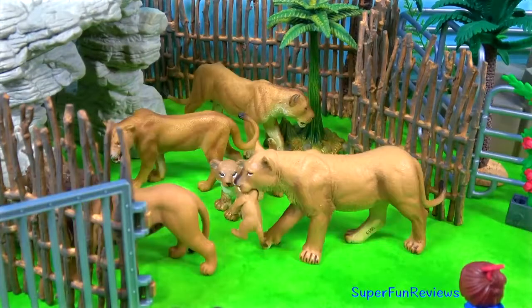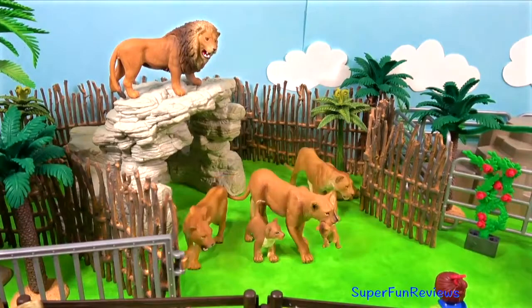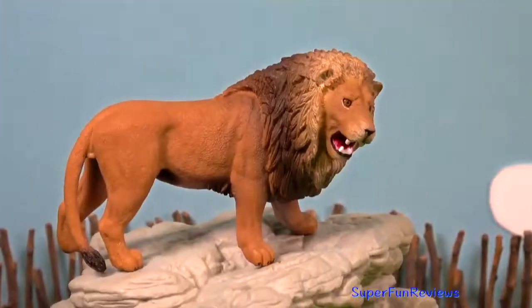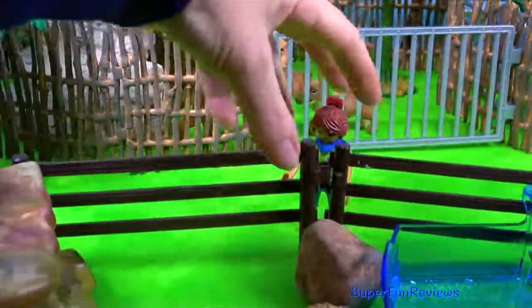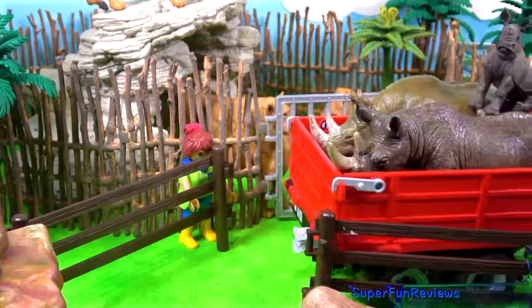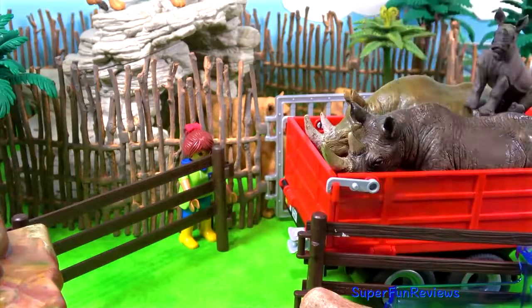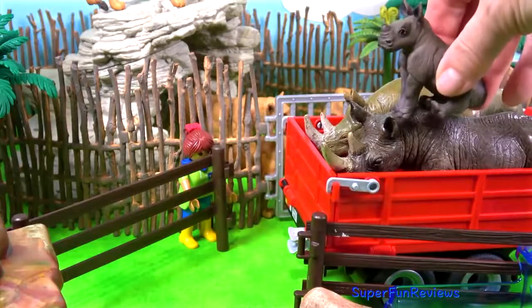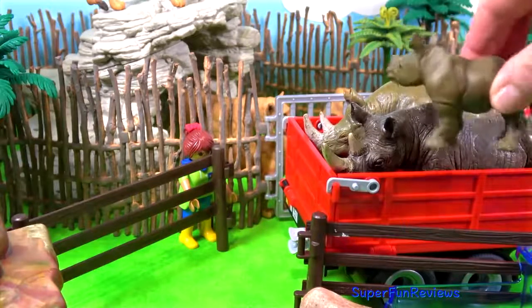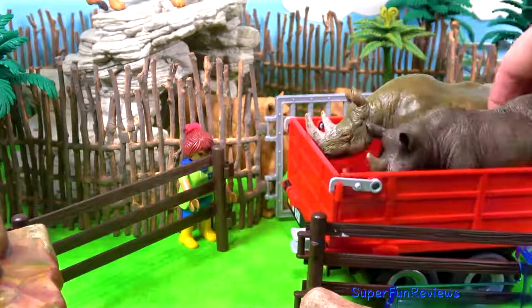My favourite part is when we get to feed all the animals. Can you tell me how many rhinoceros calves are in today's video? And here's the rhinoceros family — there are three calves and two adult rhinos.